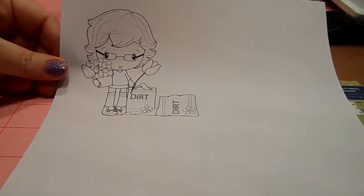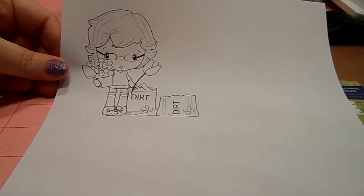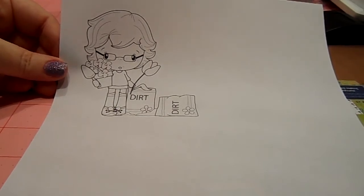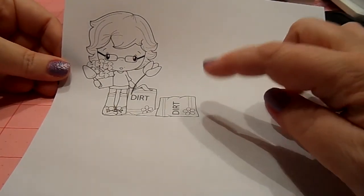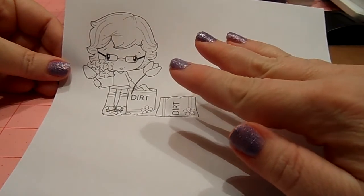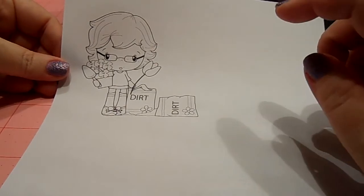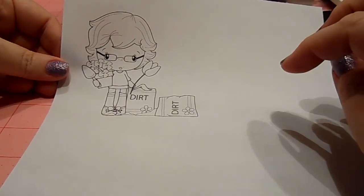That's their new name — they used to be known as allthatscraps.com. I don't believe this little girl Honey is available in stamps anymore. I believe they phased out all the rubber stamps of her and now she's only available as digi.